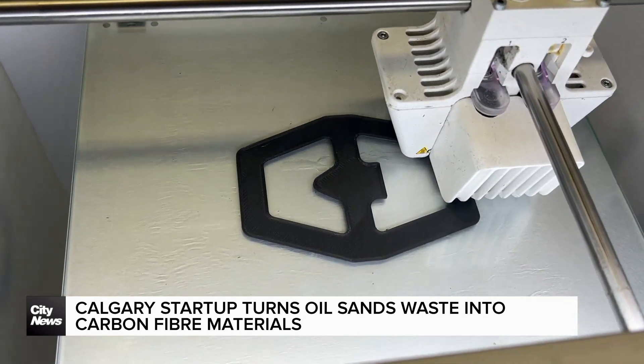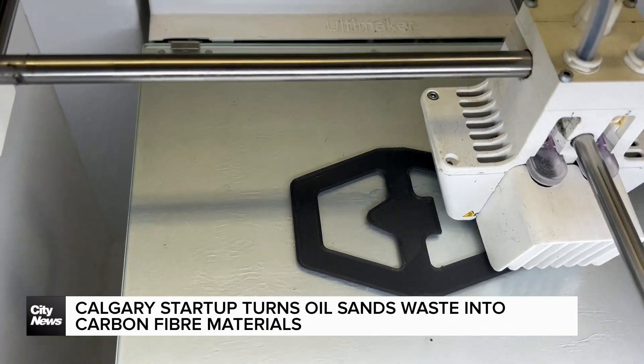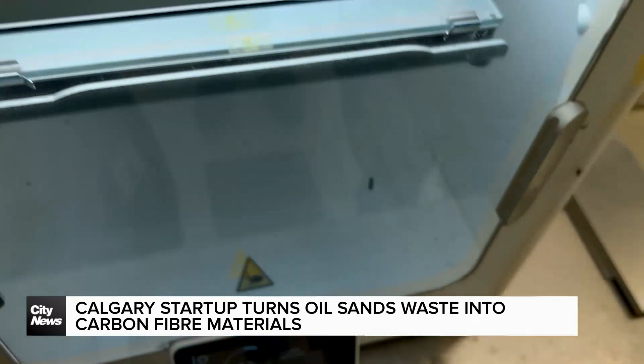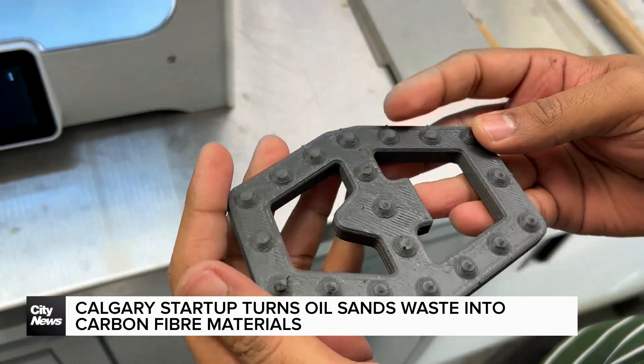He says it's not only cheaper to produce and buy, but it will also have a positive impact on the environment. Through our technology, we reduce the carbon emission of carbon fiber technology by 50 percent. That is a massive step forward towards reaching that net zero goal that everyone's trying to reach right now.